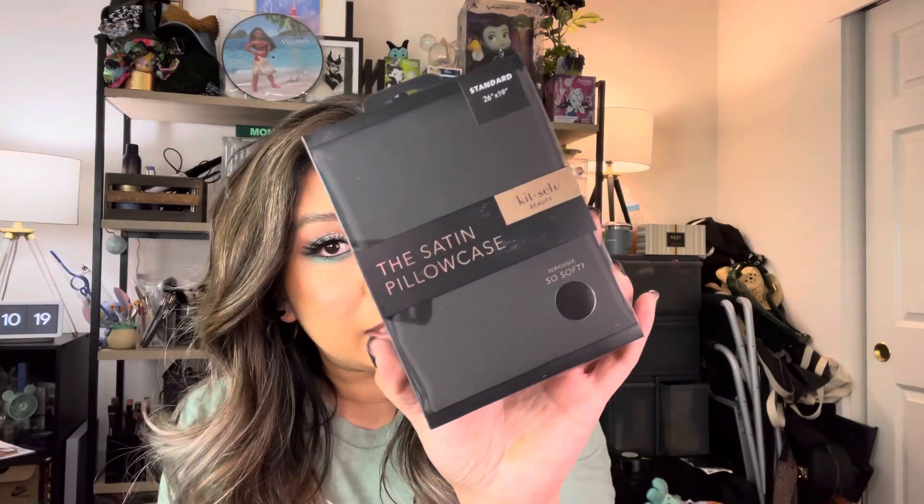It's the Kish satin pillowcase — must I explain why I need one? It aids skin in retaining moisture, helps prevent acne — that's a huge one for me — helps prevent facial creases from sleeping, and is gentle on eyelashes and eyebrows. All these things, maybe one was necessary but the rest — let's try new things.